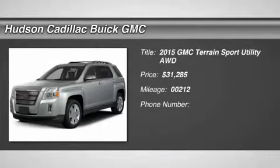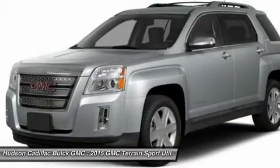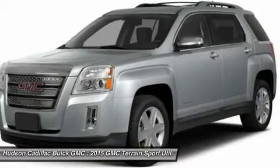The 2015 Terrain. The GMC Terrain combines the benefits of a crossover with the style and functionality of an SUV. Terrain offers uncompromised capability, a balanced stance, and a commanding view of the road.